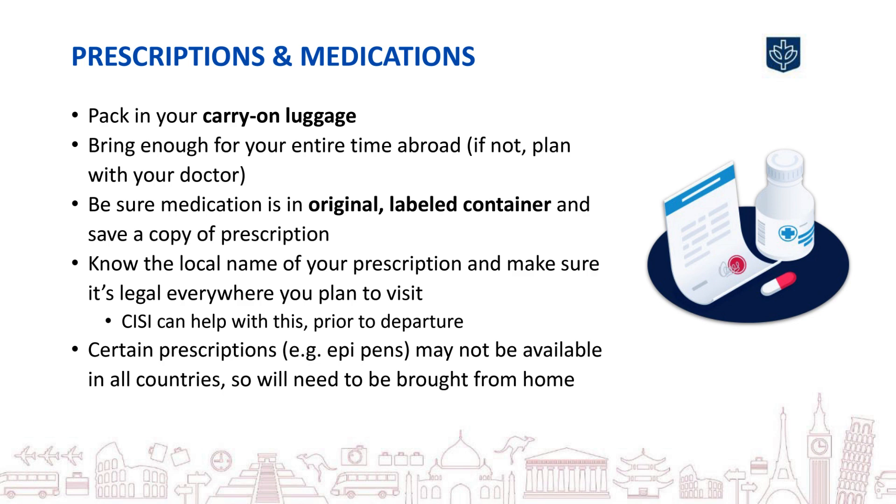If you are bringing a prescription, make sure to have a copy of it back home. Many prescriptions go by different names abroad, and occasionally some may not be legal in the country you are visiting. Contact CISI via email or phone, and they can review your prescription, let you know its name in the place you're visiting, and tell you if there are any legal issues related to the drug.